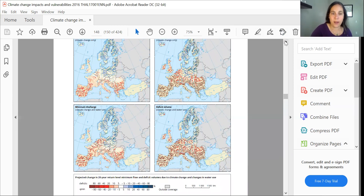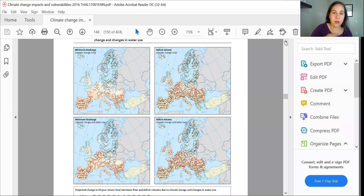We see four maps here and they're all different. This one looks at the minimum discharge — the lowest level of the river — with climate change, and this is with water use. Deficit volume is how much area won't have sufficient water for agricultural use, with climate change, and here with climate change and projected water use.